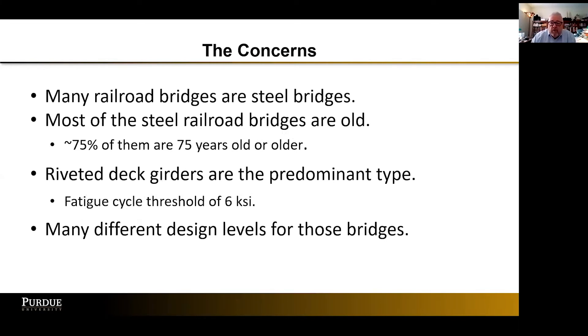Many of our railroad bridges are steel bridges, and most of these steel railroad bridges are old. Approximately 75% of them are 75 years old or older, and there are some other stats that are even a little scarier. The riveted deck girder is the predominant type, and they have a fatigue cycle threshold of only six KSI, so we have to be very careful in our loadings. Because there are so many different bridges and ages, we have a ton of different design levels, so there's a possibility a bridge was designed for older conditions and not using the modern design criteria we have now.